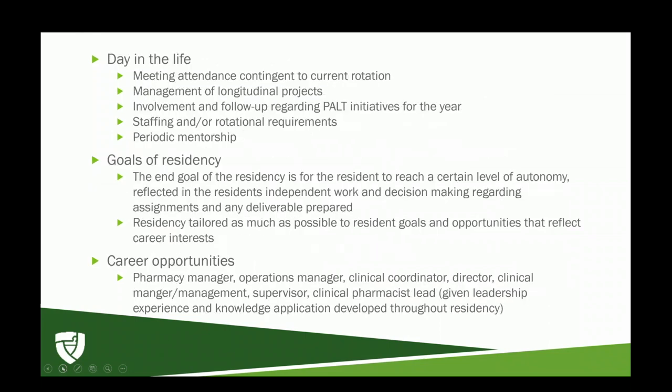Day in the life can vary depending on your rotation, but it involves meeting attendance for your current rotation, management of longitudinal projects throughout the year, and involvement in PSW and PULT initiatives. Staffing may be part of your day if it's an expectation for that day. Periodic mentorship — whether receiving or giving it — is also part of your day, especially during the second year. The end goal of the residency is for the resident to reach a level of autonomy reflected in independent work and decision making.